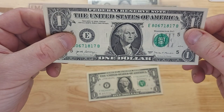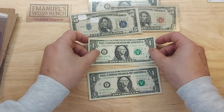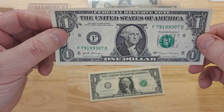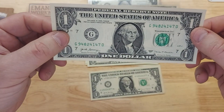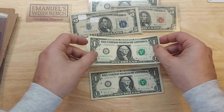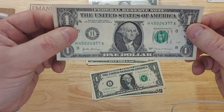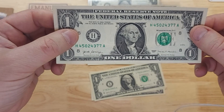E is Richmond, Virginia — very cool. F is Atlanta, Georgia. G is Chicago, Illinois. H is St. Louis, Missouri.